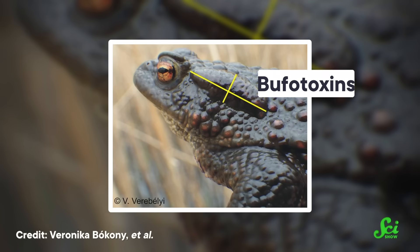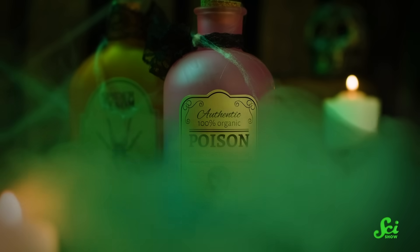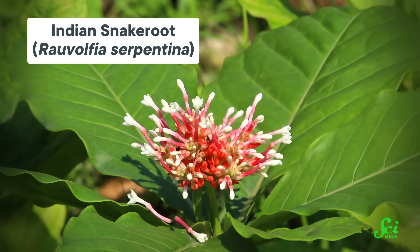But foxglove isn't the only ingredient bringing cardiac glycosides to the mix. The dry toads do, too, in the form of bufotoxins. And yeah, they're toxic, so you probably want to avoid adding too much of that ingredient to your potion cauldron.